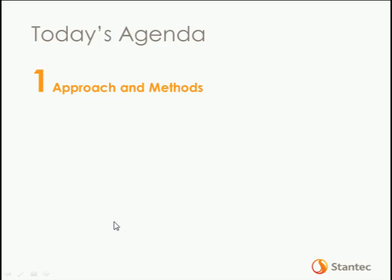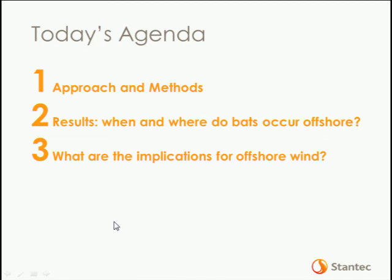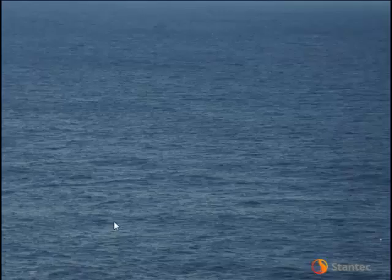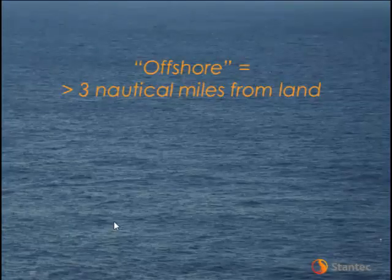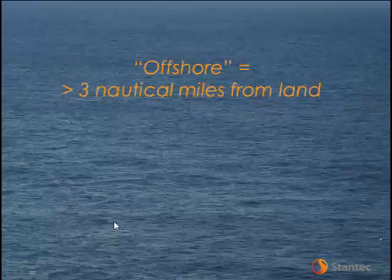What I'd like to do today is talk through some high-level summaries and major findings of this long-term monitoring, then touch briefly on what the implications might be for offshore wind development in the areas we've monitored, and some ideas of potential methods to manage potential impacts. The overall things I'd like to cover are the approach and methods used for this monitoring, the results focusing on where and when bats occur offshore, and lastly, what are the implications for offshore wind.